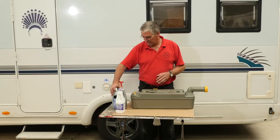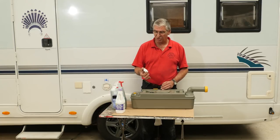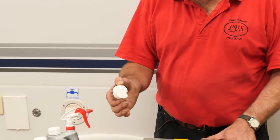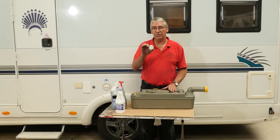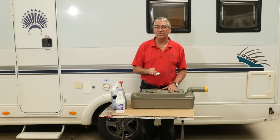So what we do instead is use washing blocks — a biological washing powder tablet. Any brand will do; they all do the same job. All you do is pop one of those in the cassette. When you use the cassette, the biological washing powder will help to break down the solid matter. Then when you empty it, it's not going to cause any harm to the biological ingredients of the septic tank.